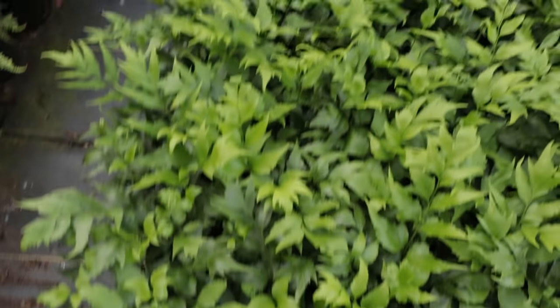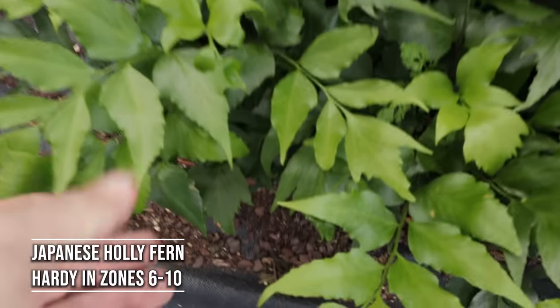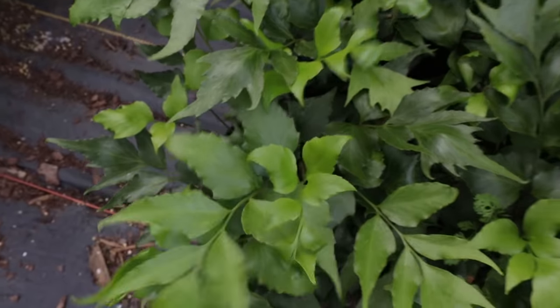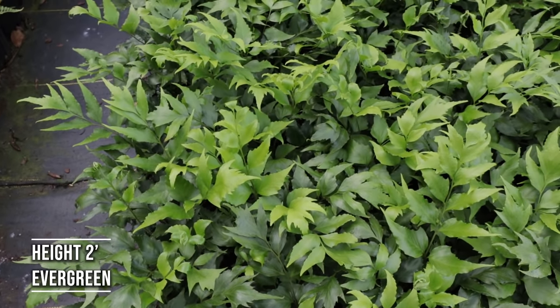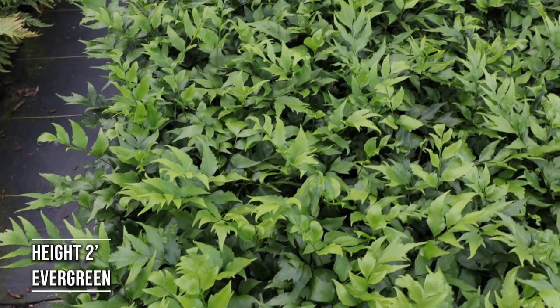Next we have holly ferns. So named because it has a holly-looking leaf on it — though it's actually very soft to the touch. This one's an evergreen fern. It's hardy in zones 6 to 10, so it's slightly more hardy than the shield fern. Up in zone 6 and probably 7A, it's slightly deciduous and won't be fully evergreen in those areas.